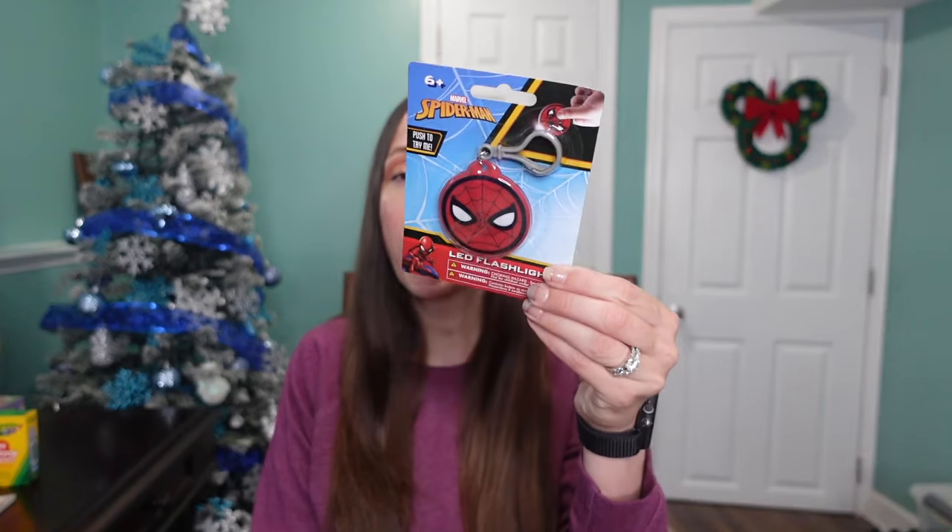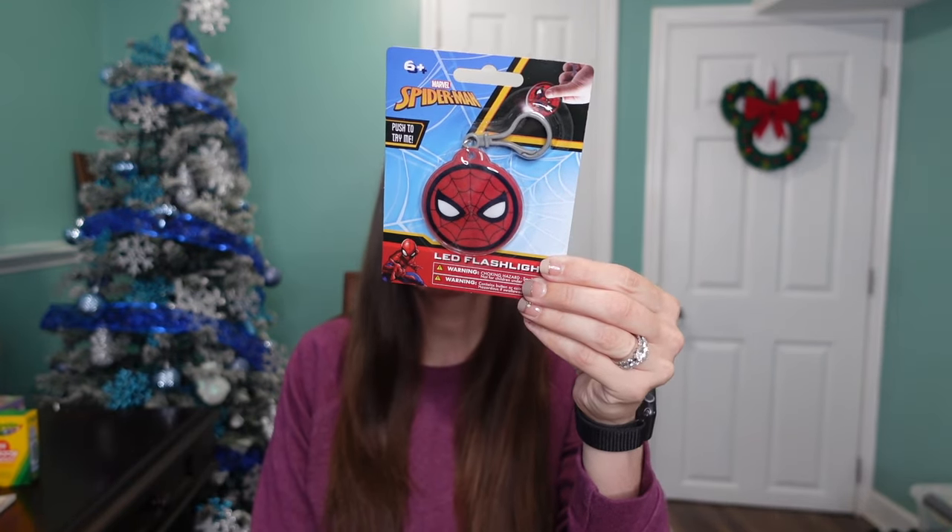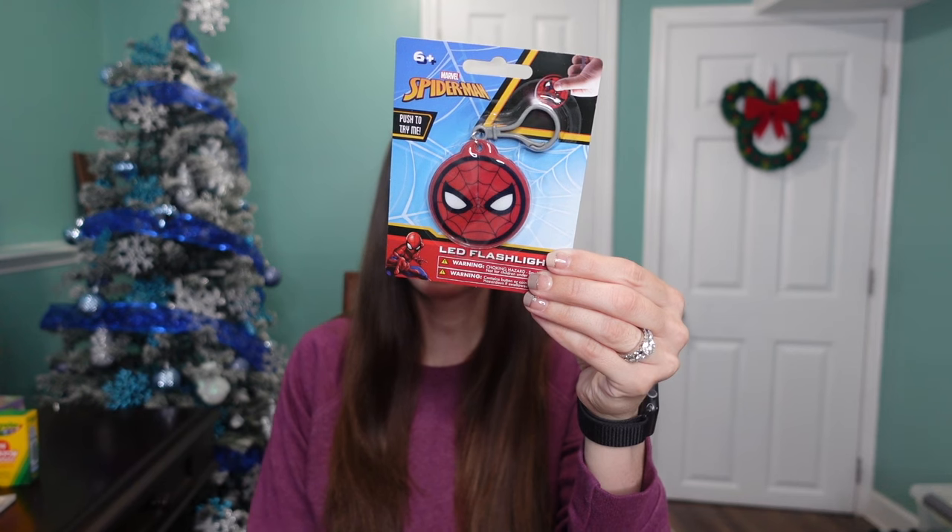I also got him the band-aids because he's going to want his own Crayola crown band-aids too. Then I got him a flashlight as well — a Spider-Man one. Both my kids love Spider-Man, but I got this one for my little guy. It was a dollar from the Target Dollar Spot and it lights up. I like that it has the keychain so I can clip it on the bag, and I think they'll have fun playing with flashlights at night.